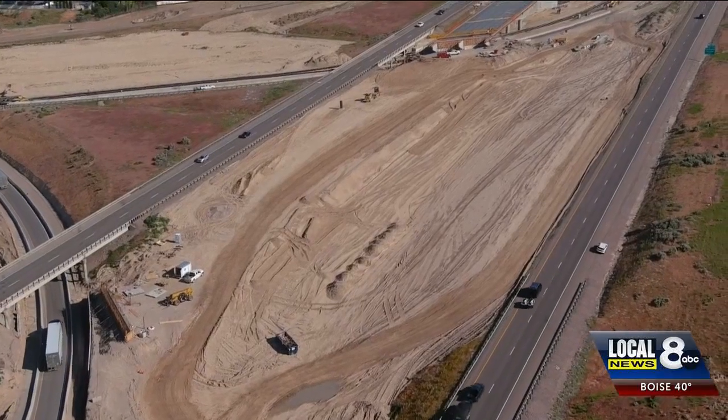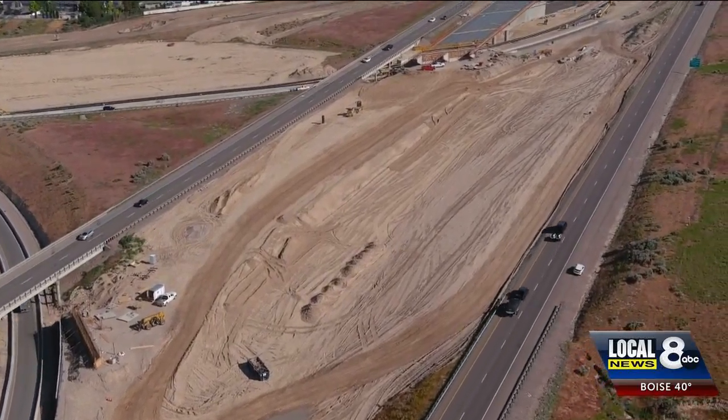This next year, we're going to be building five new bridges, including the new bridges over Chubbuck Road, and hopefully we'll be having everything open by next year.